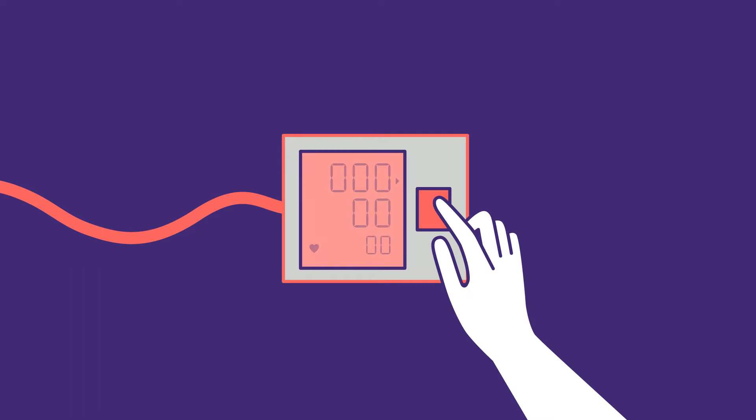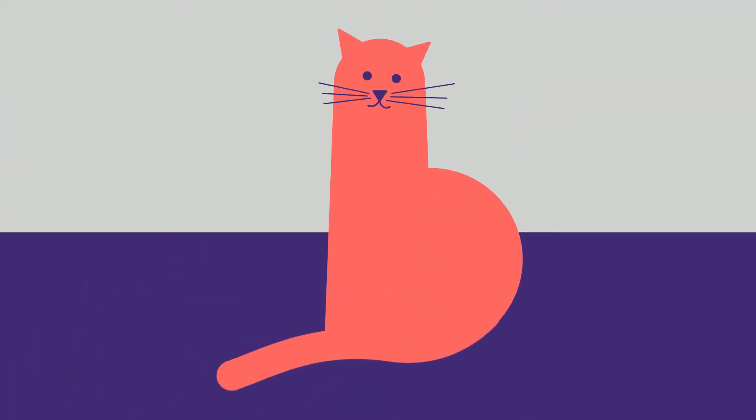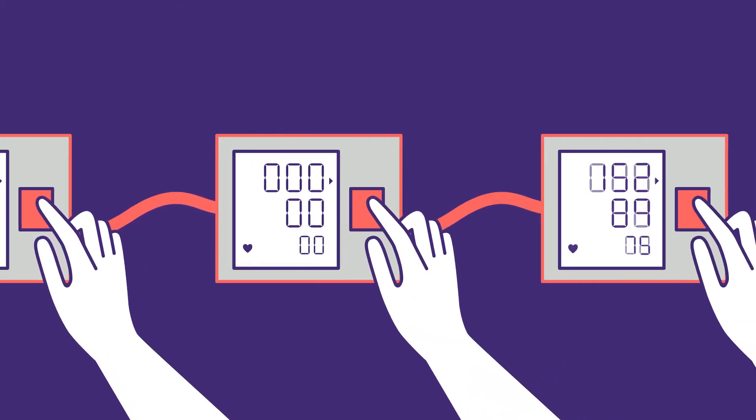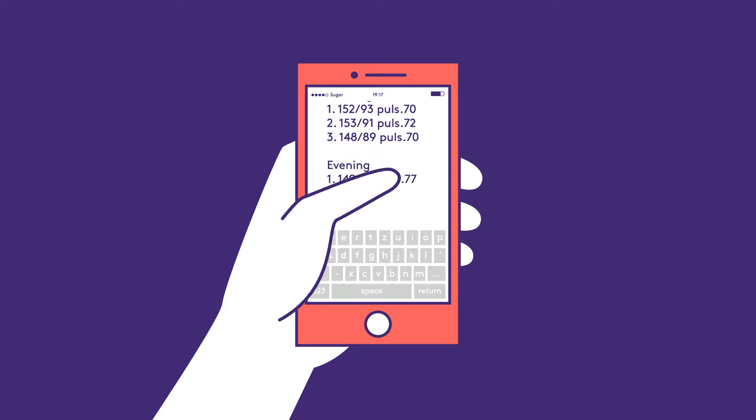The cuff must be at heart level. Start the measurement. Try to stay relaxed and don't move. Repeat the measurement three times, one minute apart. Write the results down in a notebook.